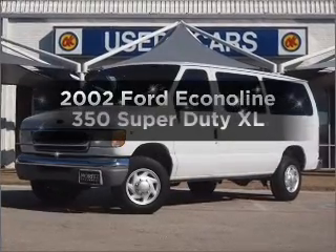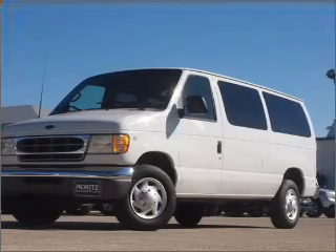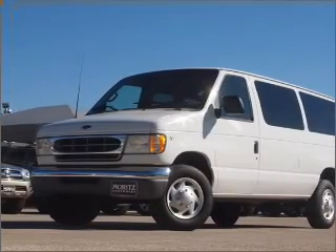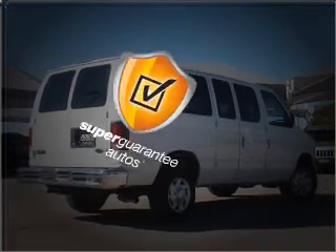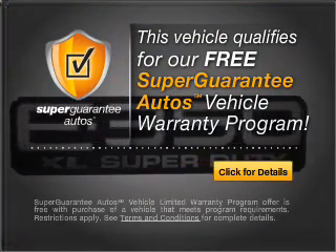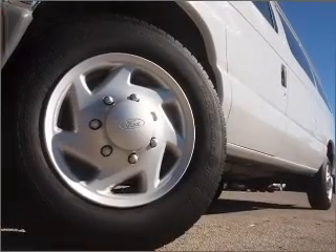Get noticed in this 2002 Ford Econoline 350 Super Duty. This is the set of wheels you've been looking for, with a powerful 8-cylinder engine that responds smoothly to its automatic transmission. This vehicle qualifies for our free Super Guarantee Autos Vehicle Warranty Program. Buy a vehicle and get a free warranty from us, only at everycarlisted.com. Premium wheels give a more luxurious look.